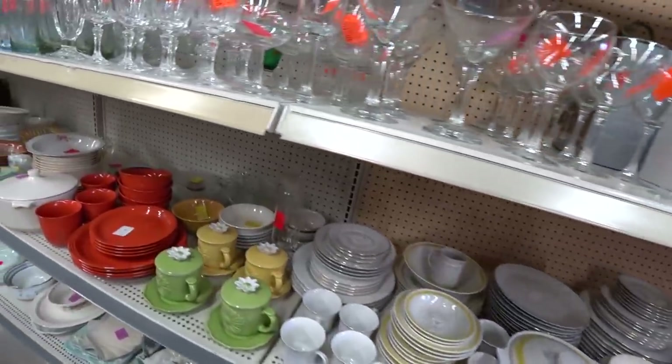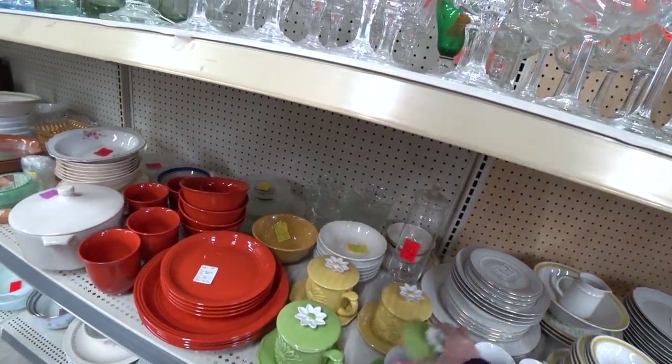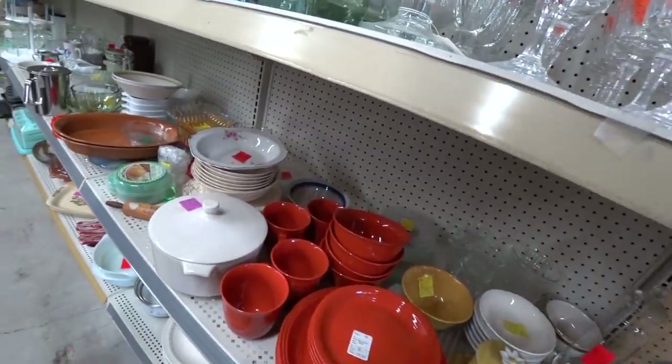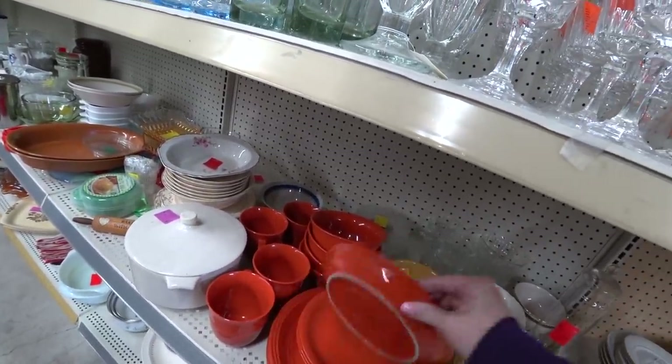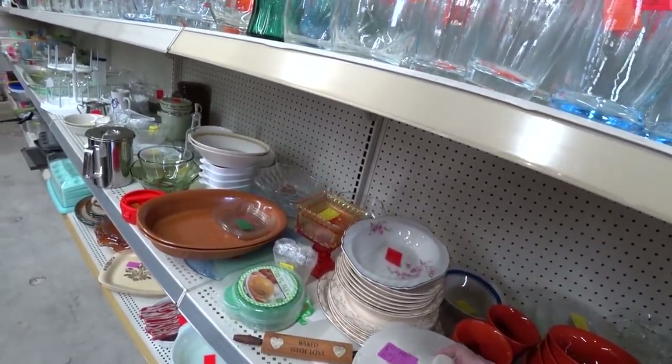Look at these — they even have lids on them. They're pretty. Is this Fiesta? No, it's Walmart. It's just Walmart brands.